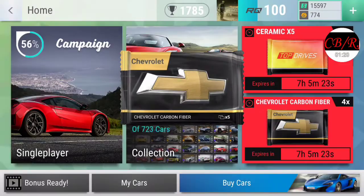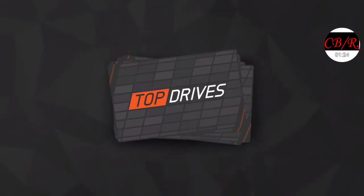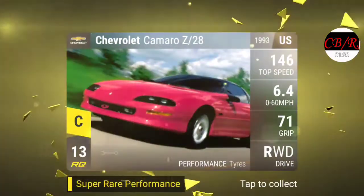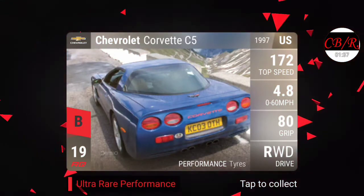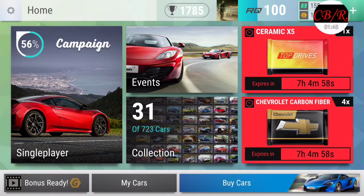So what we're gonna do is we're gonna buy this Chevy pack and see what kind of cars we can get. Got a Corvette LT1 which is nice, ZR1 nice, Chevy Camaro - oh yes, a Camaro convertible and a Corvette! Dude, yes! Oh my gosh, that's awesome, that's amazing!